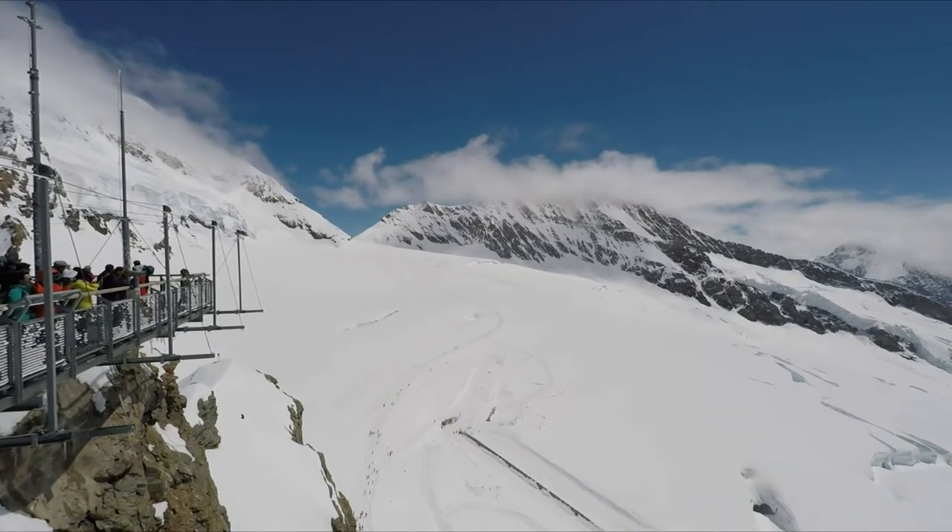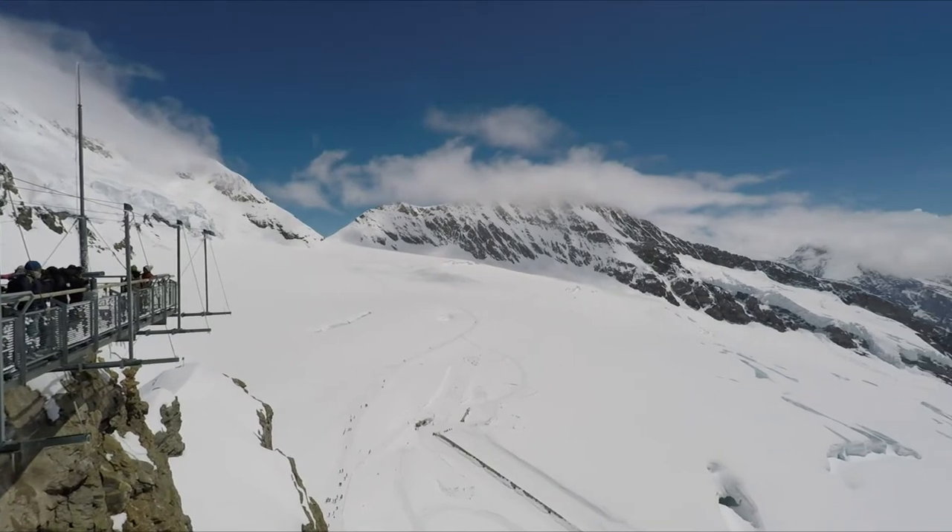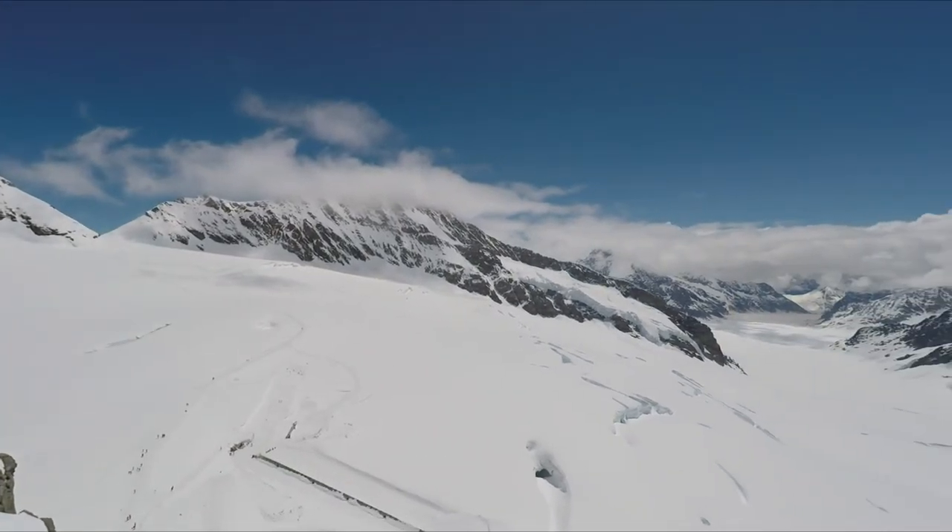As you can see on the left, the platform and complex known as the Sphinx are mounted on a col or saddle between the peaks.